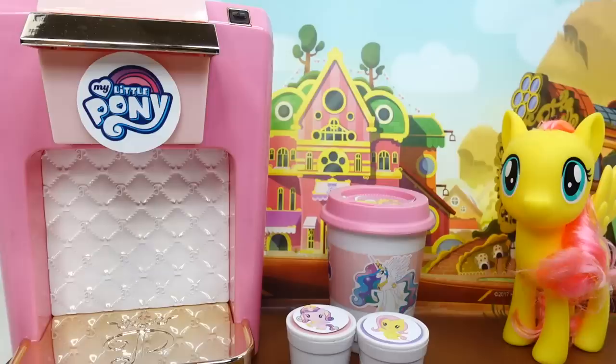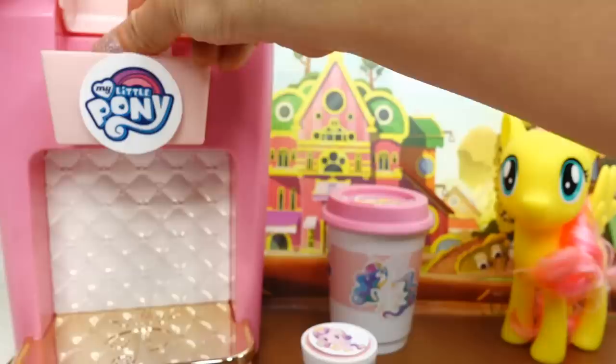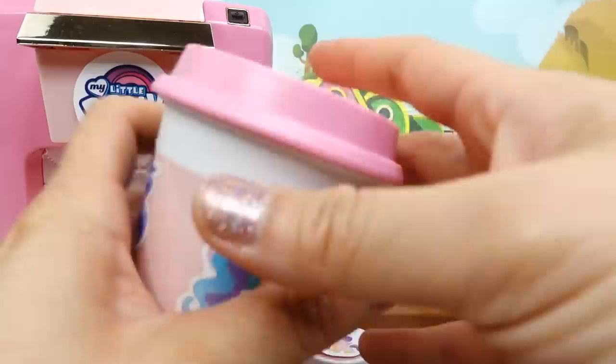We have two pony cups - Princess Cadence and Fluttershy. I think let's go with Fluttershy! So open up the machine up here, pop it in, and of course we need to add our cup underneath, and then we'll push the button to start the machine. Oh, it's ready - nice and warm!